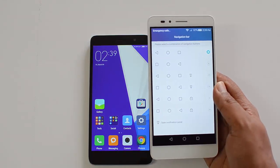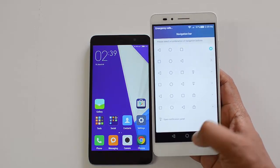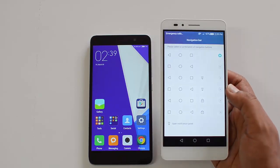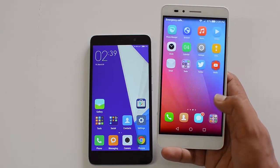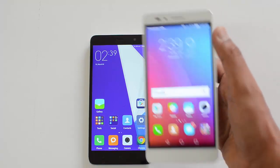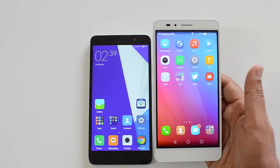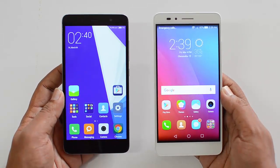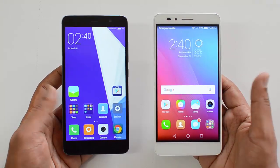One thing to note is that the Redmi Note 3 comes with capacitive touch buttons while the Honor 5X has on-screen buttons, meaning the effective display area is slightly smaller on the Honor 5X. The Honor 5X also has a theme manager with lots of themes, a customizable notification center with quick toggles. Both are custom UIs, but overall MIUI feels slightly more polished and looks slightly better than EMUI 3.1, though it's a matter of personal taste.